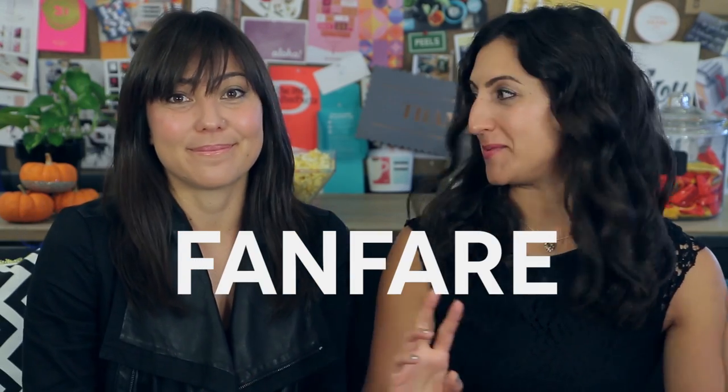So what does that mean? Fanfare means what are you a fangirl of? Maybe it's a sports team, TV show, movie, book, music — everything. Anything you're excited about, we're excited about, and we're going to talk about it.